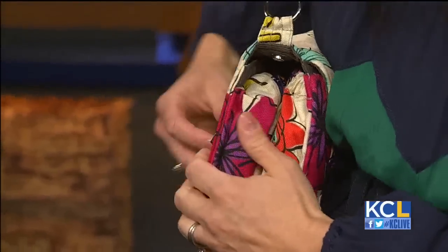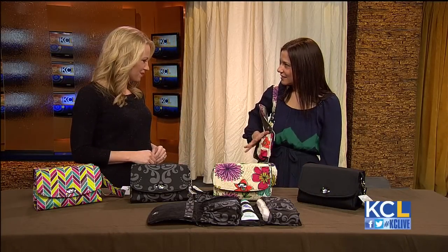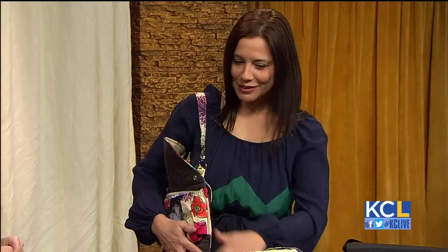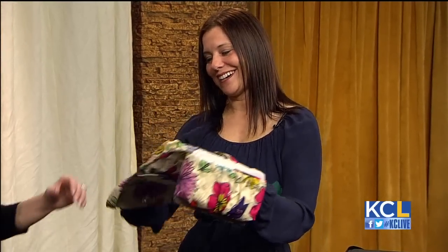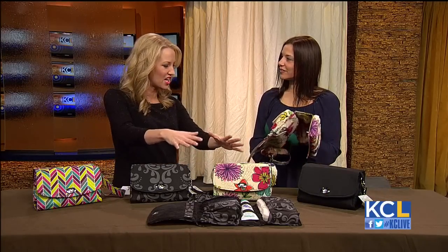One thing that's really nice about this is that it really becomes a mommy utility belt, because you have one-handed access to your diapers, wipes, and cream. So when you're changing that baby, you're not having to set the bag down and you can maneuver with it. I love that, because you usually need like 10 hands — they're squirming on the changing table.